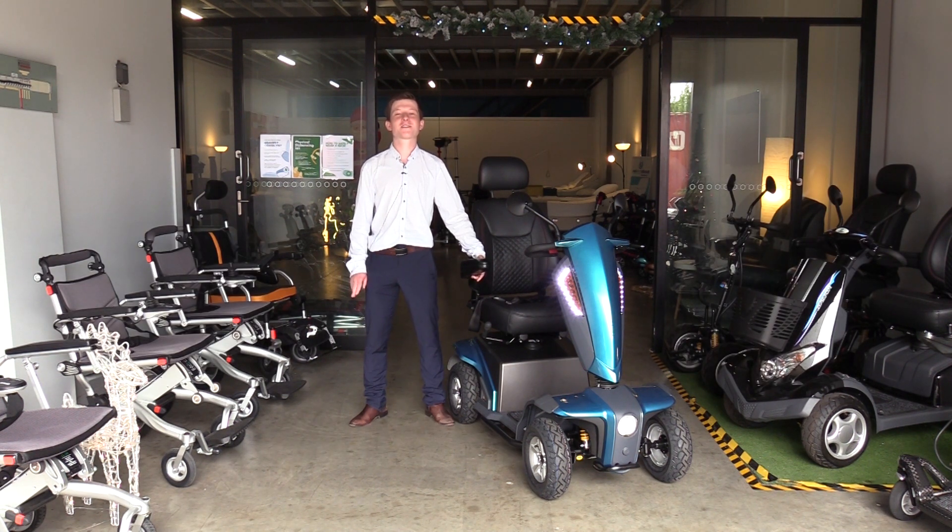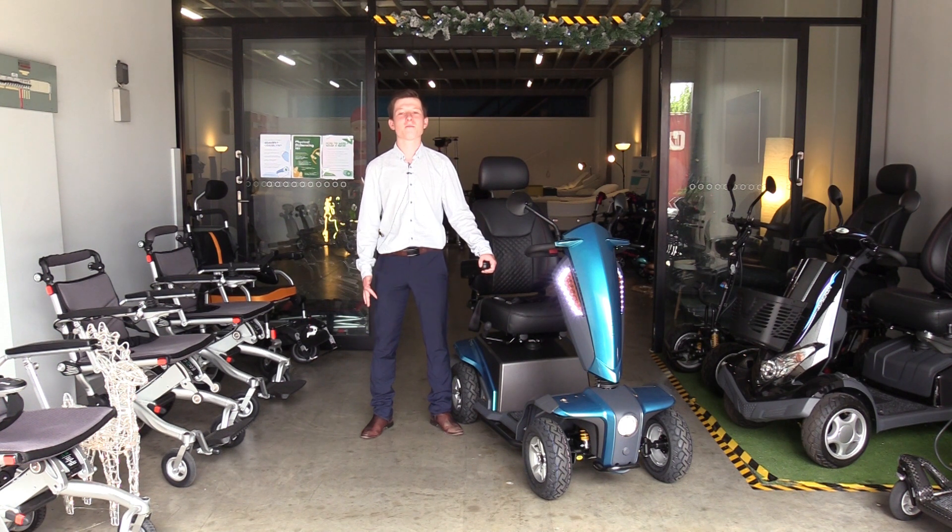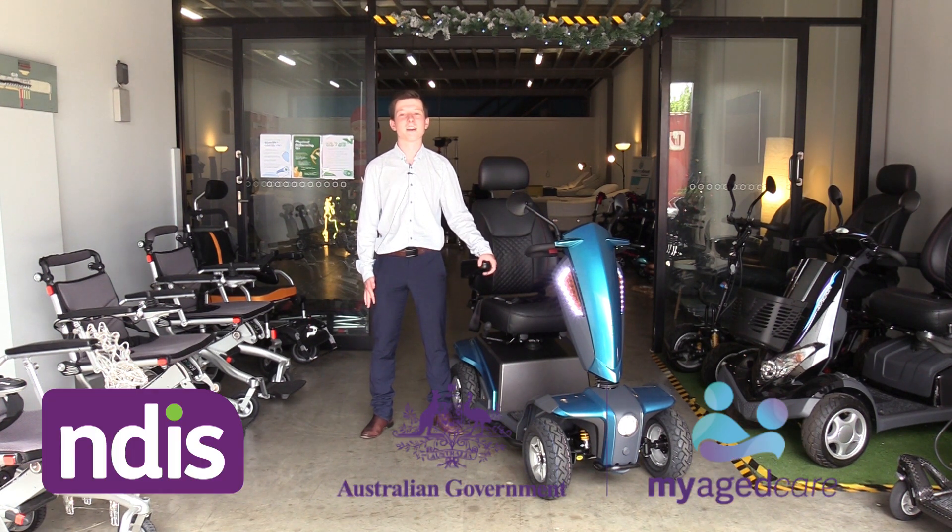If you're in the market for a large, versatile mobility scooter, then the Hartway Mantra is for you. We are a registered NDIS supplier, and you may be able to get this one through NDIS, My Aged Care, or any other funding.